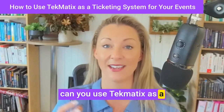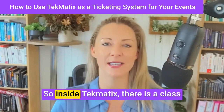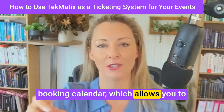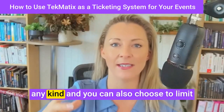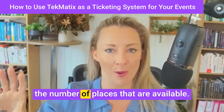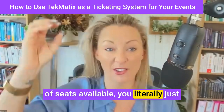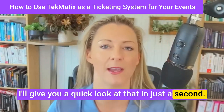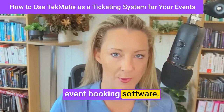Can you use Techmatics as a ticketing system for events? Yes, you can. Inside Techmatics there is a class booking calendar, which allows you to sell in-person events or online events of any kind. You can also choose to limit the number of places available, so if you only have a certain number of seats, you literally just say how many seats there are. So absolutely, this can replace event booking software.